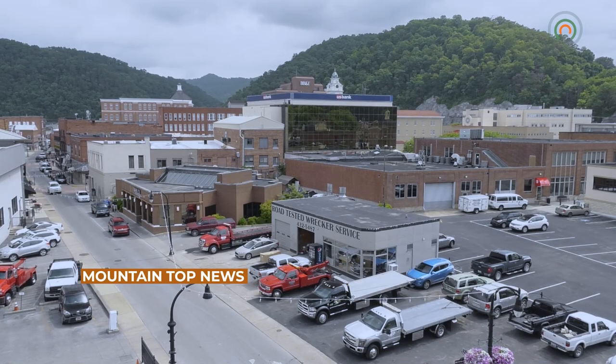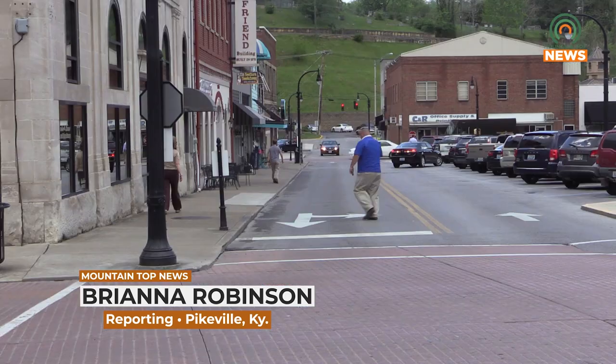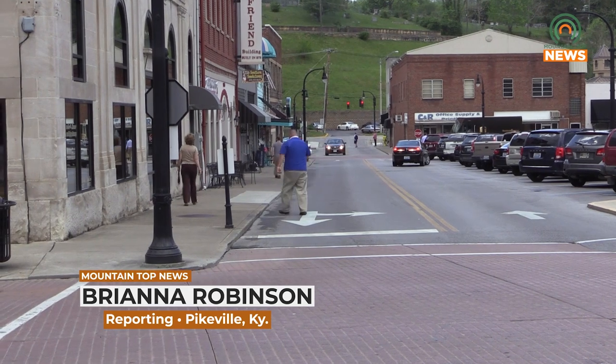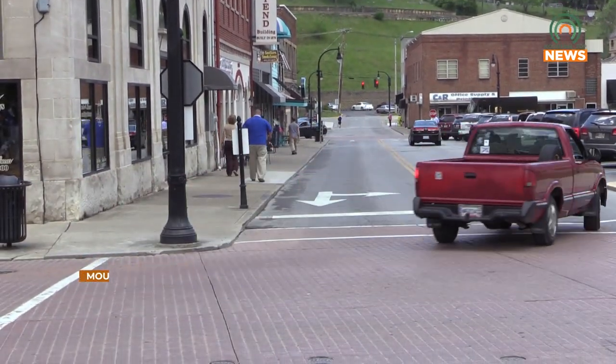Josh Vernon, a local architect with over 20 years of experience, has been appointed to the Pikeville Historic Preservation Board. The Historic Preservation Board works to maintain historic architecture and repair historic buildings throughout the city.